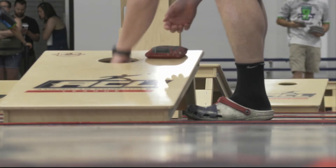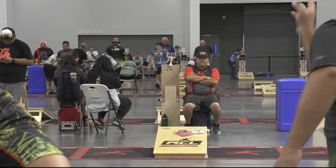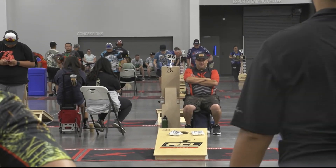Competitive cornhole bags are also dual-sided, with a fast and a slow side. Players choose what side to use depending on the board and weather conditions. Out here, it's humid right now with everyone here, so we'll get a faster bag or throw slick side versus sticky side, so there's nuances with the environment.